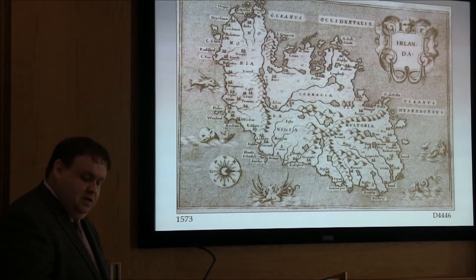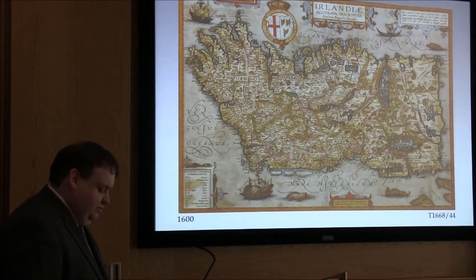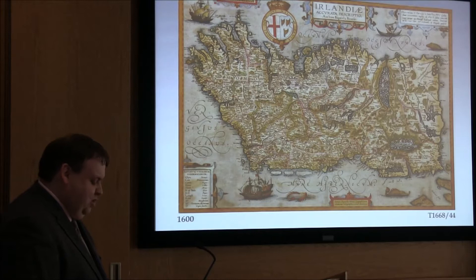The next example is a map of Ireland by Baptista Boazio, an Italian draftsman and cartographer. This map is also a tracing, incorporated into a very early text called Theatrum Orbis Terrarum — translated as 'the theatre of the world.' We're again in the world of printed books. It's a fabulous map, around 1600, and I want to show you one detail in particular.